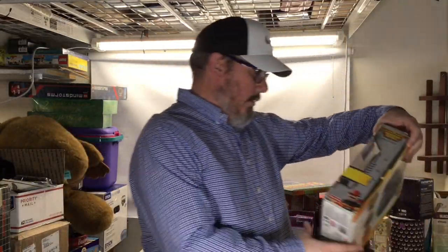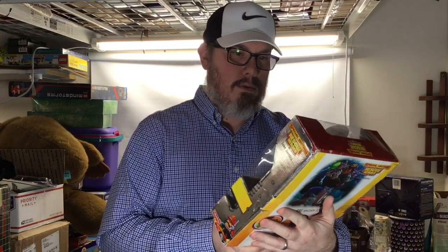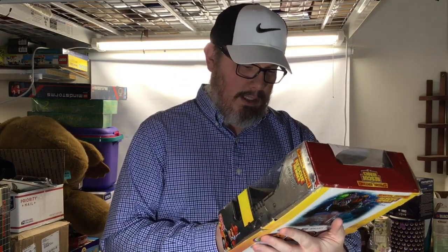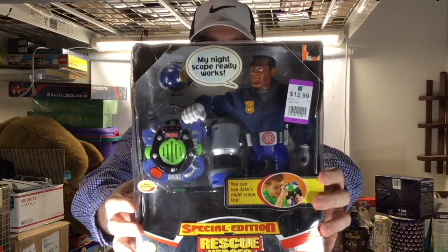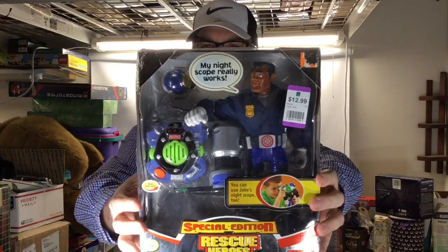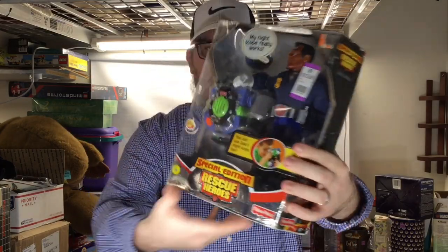I picked up this new-in-a-shelf-worn box item — that's usually how I find toys. This is a Special Edition Rescue Heroes by Fisher-Price. Got this for about 30% off, so just under 10 bucks. The last one of these that sold went for about 50 to 55 dollars, and that's probably what I'll price it at even with the shelf-worn box.